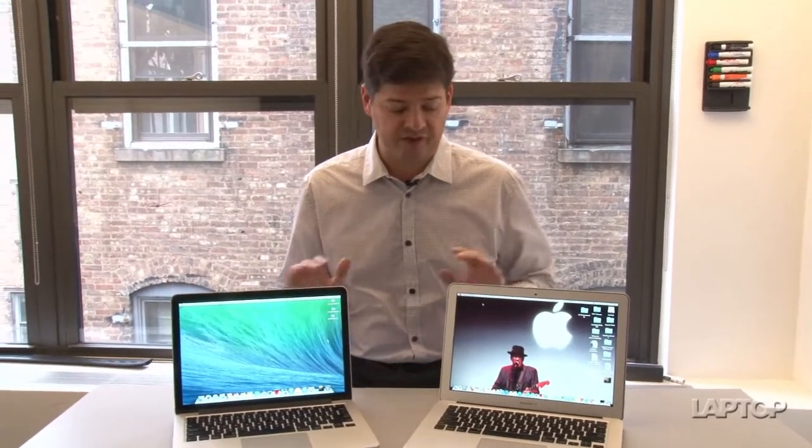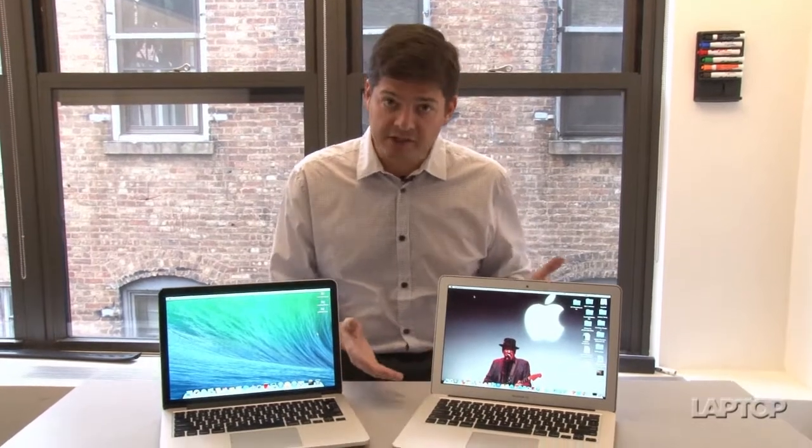Price-wise, the MacBook Pro is $200 more expensive — $1,299 versus $1,099 as the starting price for the MacBook Air — so that's also something a lot of people want to take into consideration.